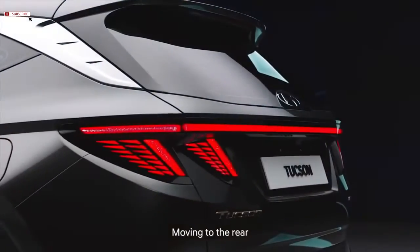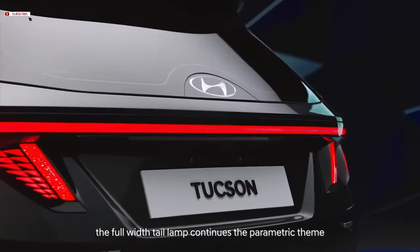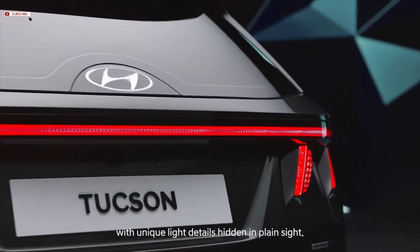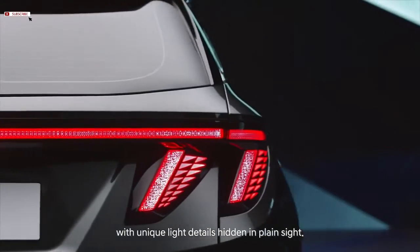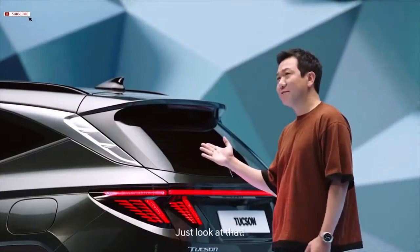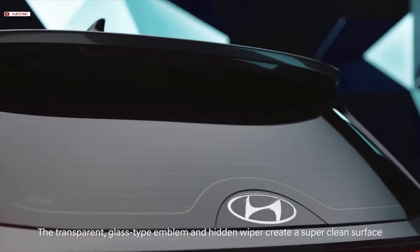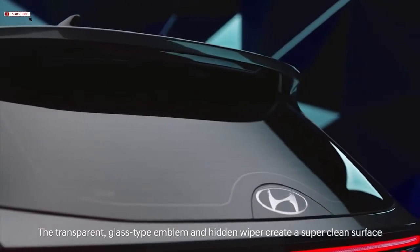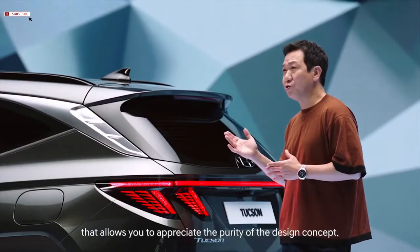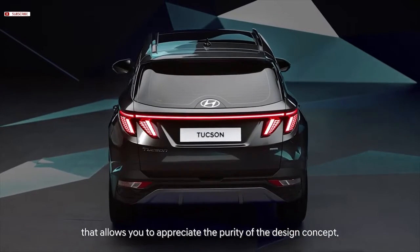Moving to the rear, the full-width tail lamp continues the parametric theme with unique light details hidden in plain sight. Just look at that — the transparent glass-type emblem and hidden wiper create a super clean surface that allows you to appreciate the purity of the design concept.